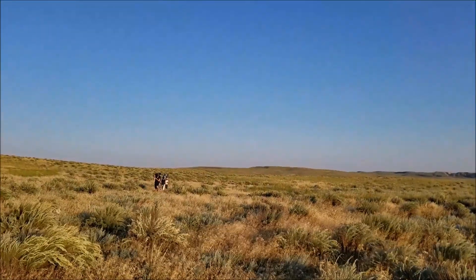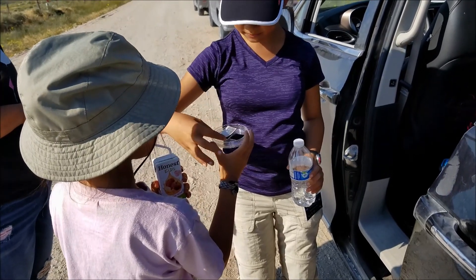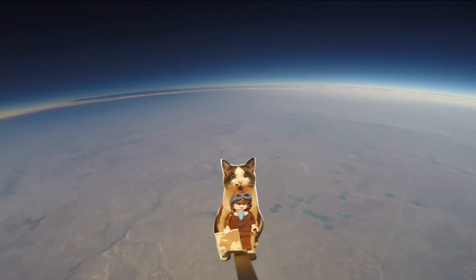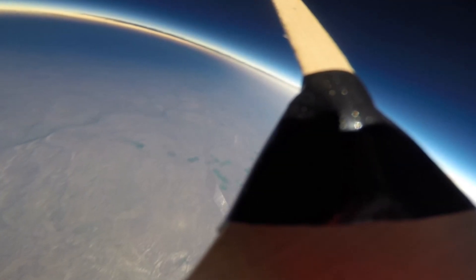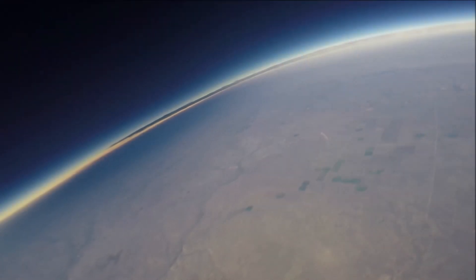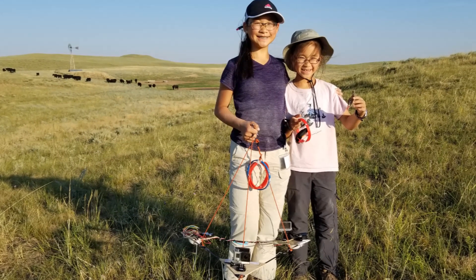We want to show all the other kids out there that science and technology are both super interesting and a lot of fun. And even though everything didn't work out perfectly this time, we're going to learn from our mistakes and improve our project next time. Special thanks to Ms. Jen Fowler and MSGC for all your support and welcoming us to be part of your team. We hope you enjoyed our Loki Lego Launcher 3.0 video. Bye! Thanks for watching!